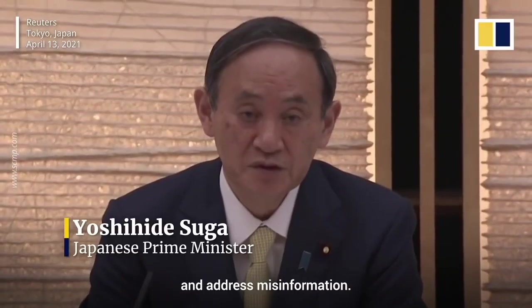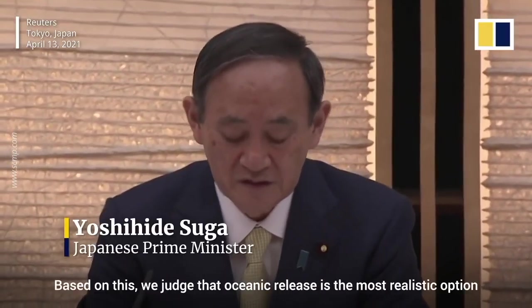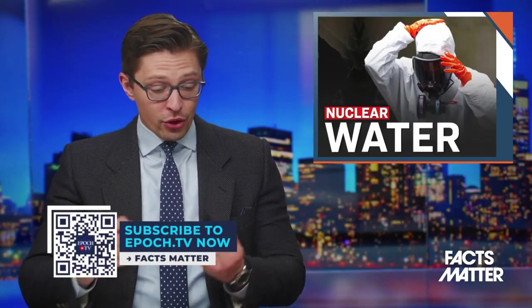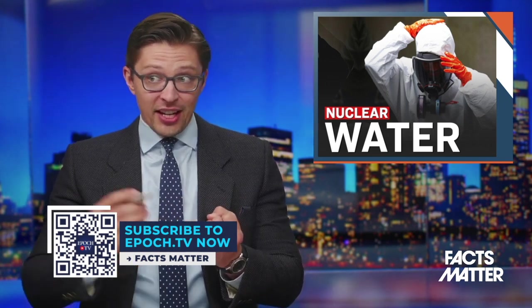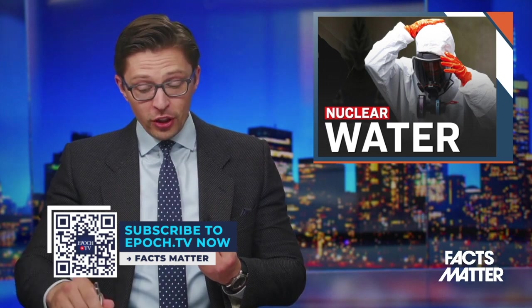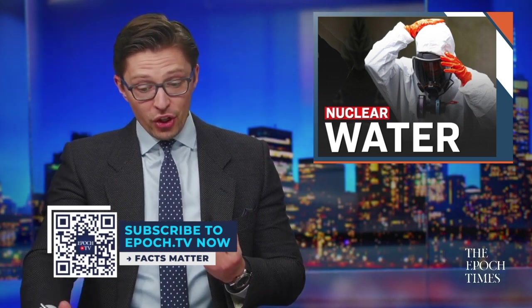These 1,073 containers account for 97% of this nuclear power plant's total storage capacity, meaning they quite literally have no more room. Government officials, alongside officials from TEPCO, the utility company which operates the power plant, jointly announced that the wastewater must be removed to prevent any accidental leaks in case of another earthquake, and also because this nuclear power plant is slowly being decommissioned — it'll be decommissioned by the year 2041.